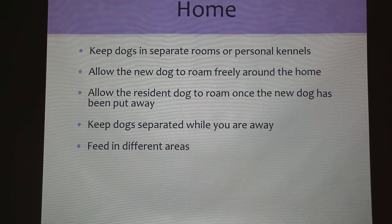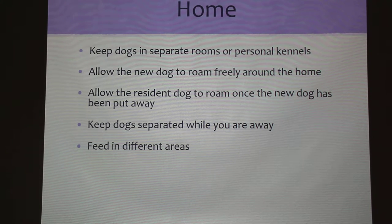When bringing your new dog home for the first time, it's important to keep the dogs in separate rooms or personal kennels. Allow your new dog to roam around freely so they can become more accustomed to the house and all of their new surroundings. Then allow your resident dog to roam once the new dog has been put away in their own space or put outside in the yard.